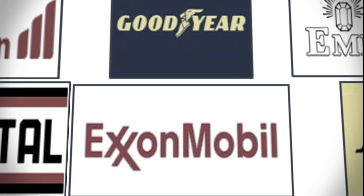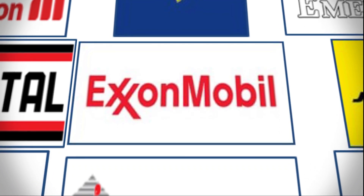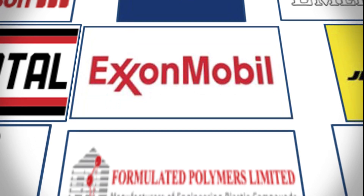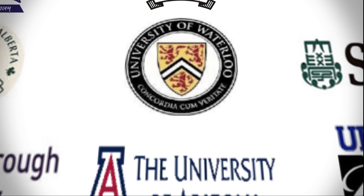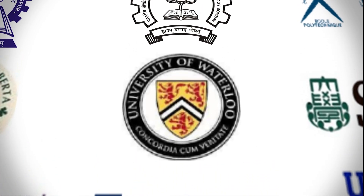Likewise, some alumni have pursued higher education at renowned universities like IITs and abroad at universities like the University of Waterloo, University of Alberta, University of Massachusetts Lowell, and others. This was a glimpse of the vast knowledge and opportunities provided by our department. Come along with us and explore new horizons.